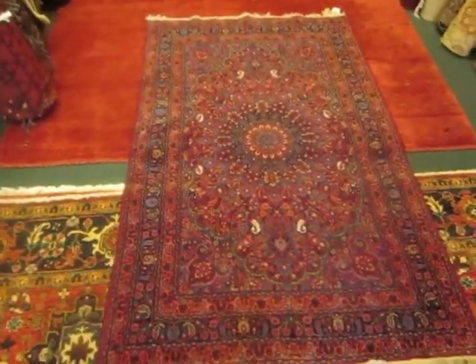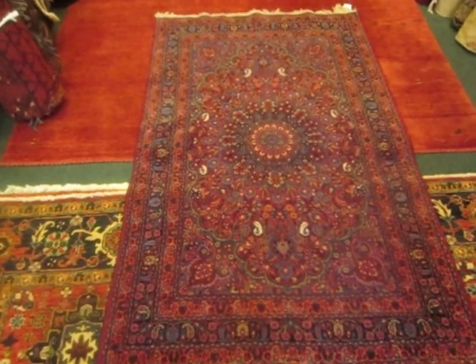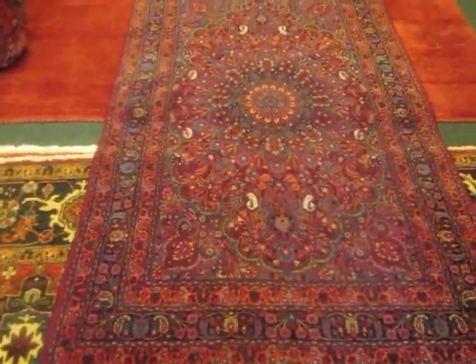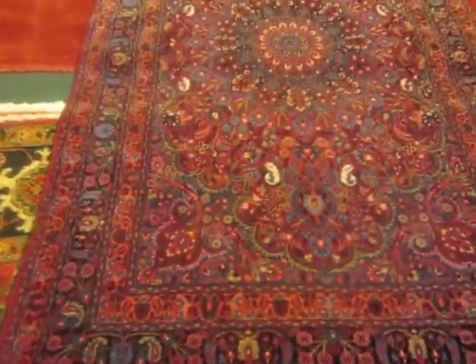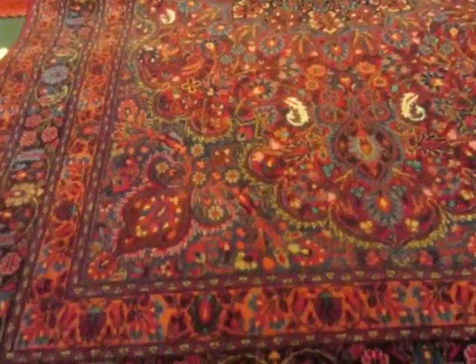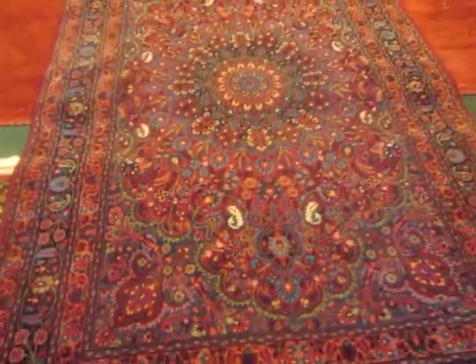This rug is an antique rug, very finely woven from Iran. The area that this rug was produced in is called Mashhad. Get real close and show them all the beautiful colors and the design. I don't have a lot of antique rugs here, but from time to time I do have some very special pieces.